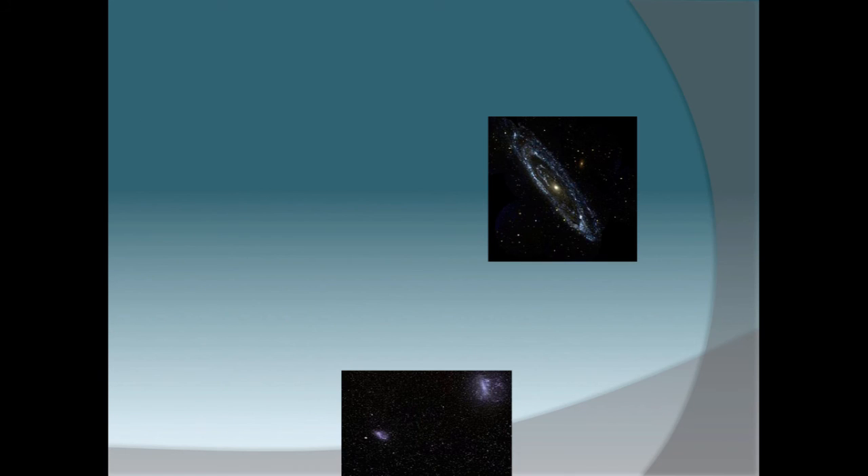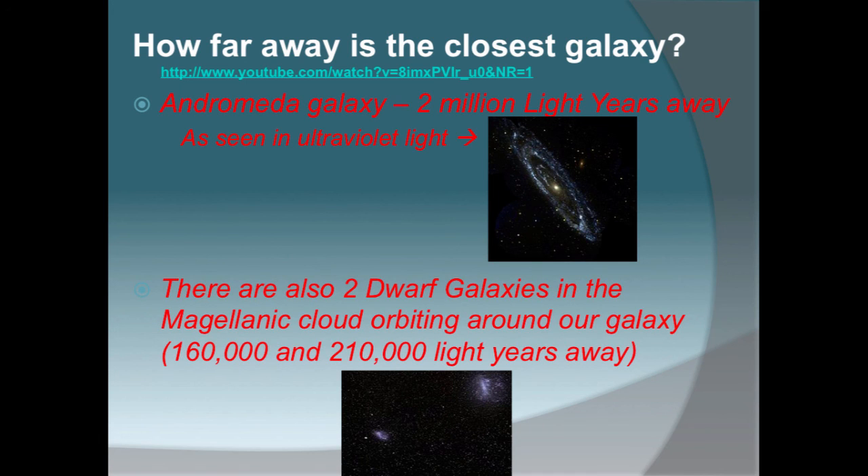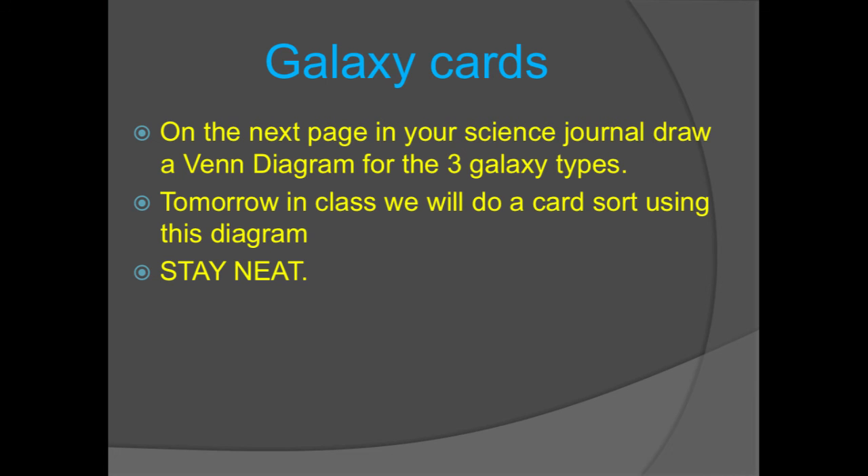Here are some pictures of a spiral, elliptical, and irregular galaxy. How far is the closest galaxy to us? The closest galaxy is Andromeda, which is 2 million light years away, and it can be seen using ultraviolet light in the electromagnetic spectrum. There are also two dwarf galaxies orbiting around our galaxy, which are around 160 to 210 light years away. On the back or on the next page, I want you to draw a Venn diagram with three circles showing them intersecting for the three galaxies. Tomorrow in class we're going to do a card sort using this diagram, so please try to make your circles nice and neat. See you tomorrow.